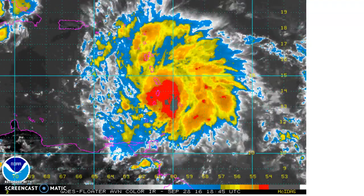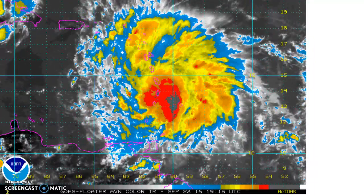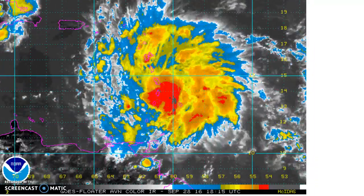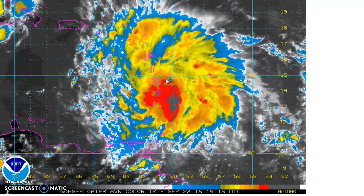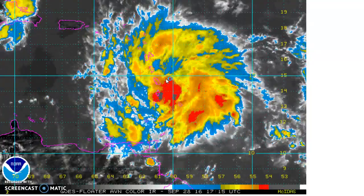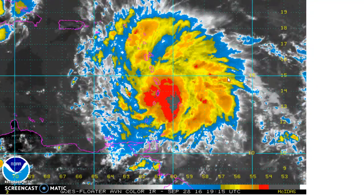It's Wednesday afternoon, September 28, 2016, and we're going to discuss newly formed Tropical Storm Matthew, sitting right here over the Lesser Antilles. It jumped from being an open wave to being a 60 mile-an-hour tropical storm when the National Hurricane Center designated it just a few hours ago.